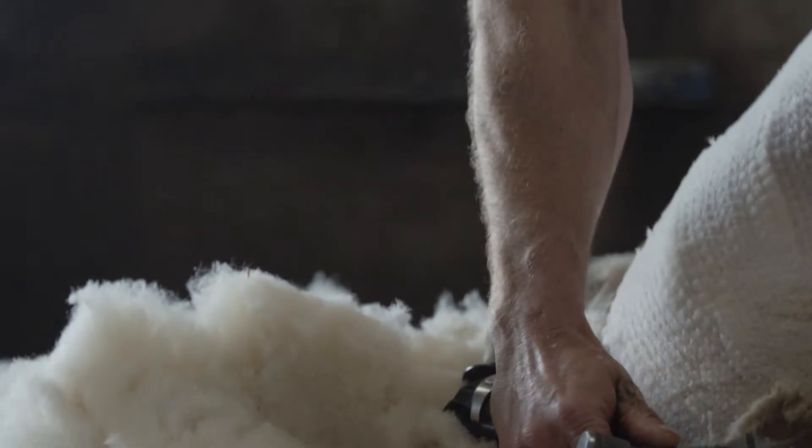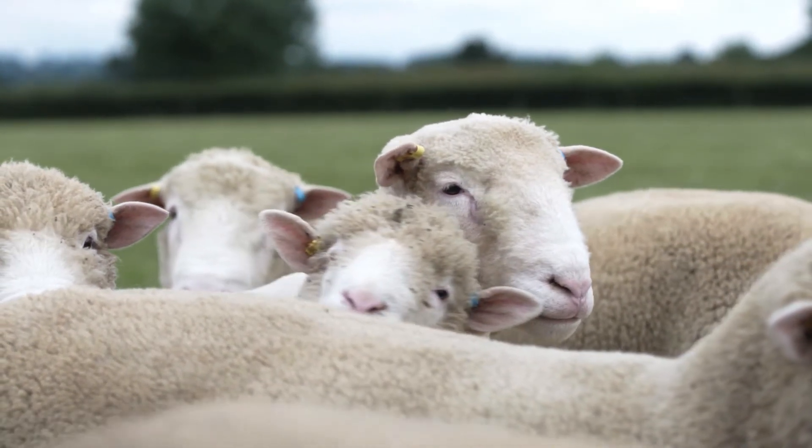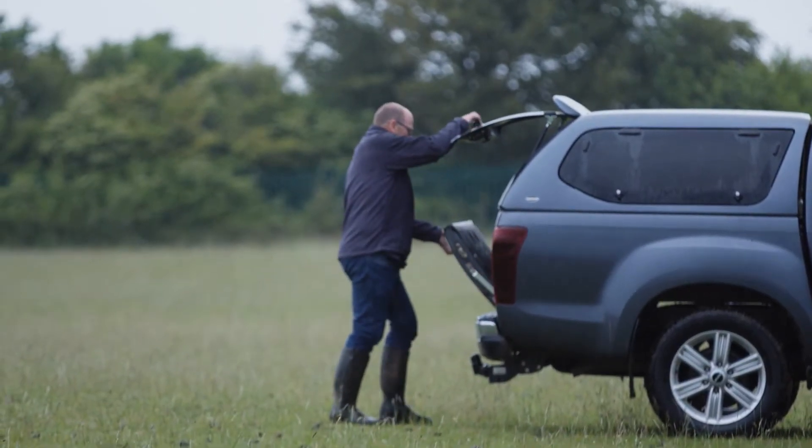We normally shear the first week of April, so that would be 700 to 750 that we shear once a year. It's a management thing more than anything. Historically it was for the value of the wool — you're in Wiltshire, there's plenty of towns built on wool. Now it pays the shearer; you need to take the wool off the ewes.